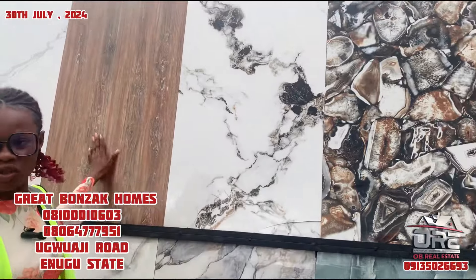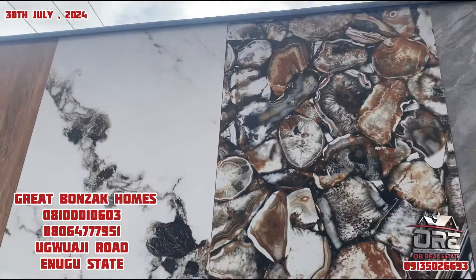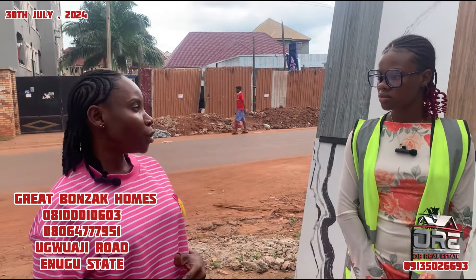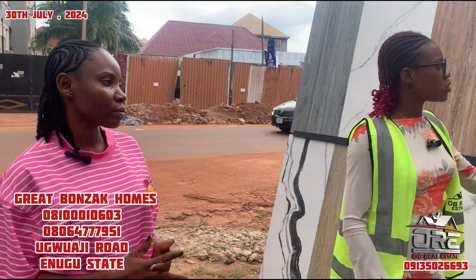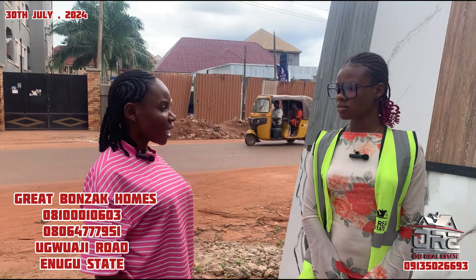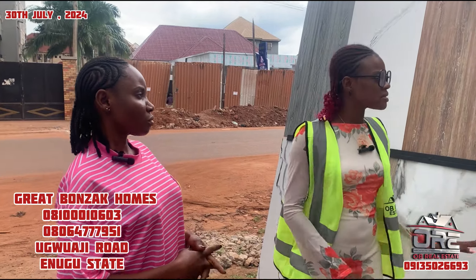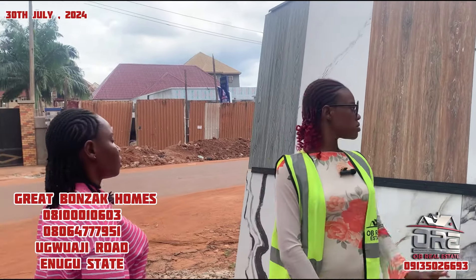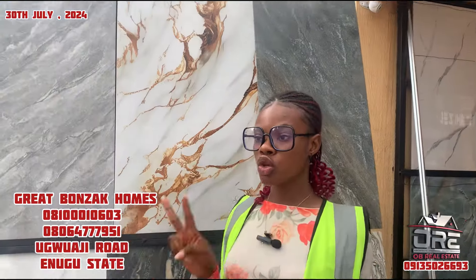What about this one? This one is raw and this one is super polish. Which company is this? This is Best Way. So we are distributors to Best Way, Veroni, Royal, Goodwill, and Golden Crown. How much is a square meter of this? It's 10,000 naira. Is it for your wall or your floor? Like I said, you can use it both ways - floor or wall tiles. It's your choice. Same price for this one too? Yes, same price. 10,000 naira. How many pieces in the carton? Two pieces.